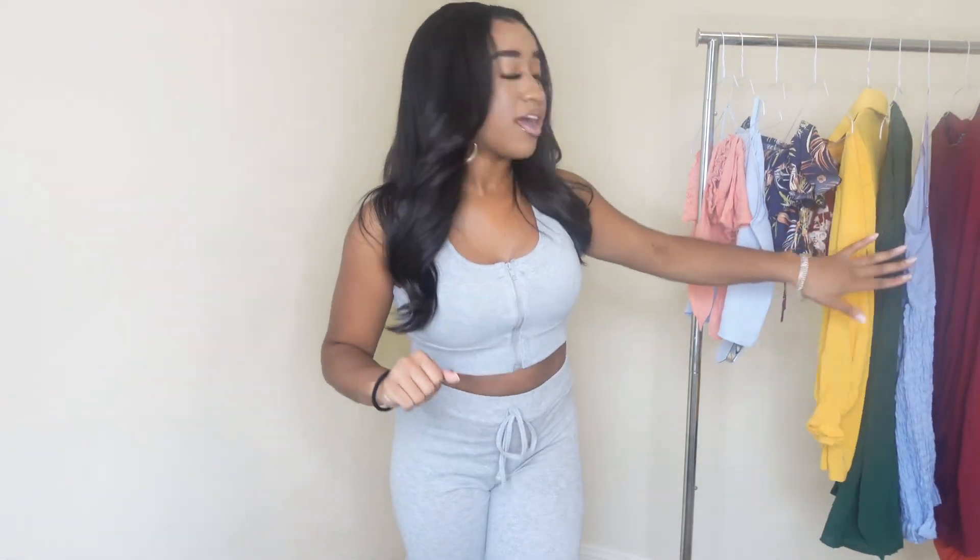Y'all know, or y'all may not know, I am a two-piece and dress kind of girl. When it comes to putting outfits together myself, I struggle a little bit. Two pieces are super easy because they come together, and a dress is easy because it's an outfit in and of itself. So yes, I did it. That's all I got from Shein — some two-pieces and some dresses. I will be trying them on for you guys.